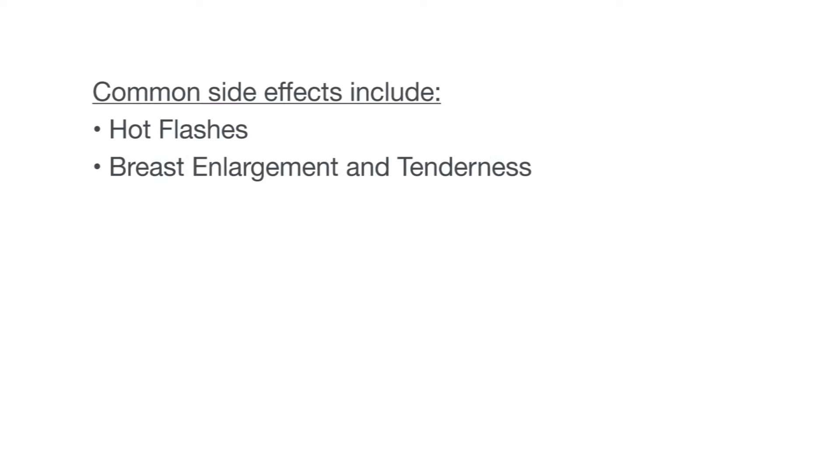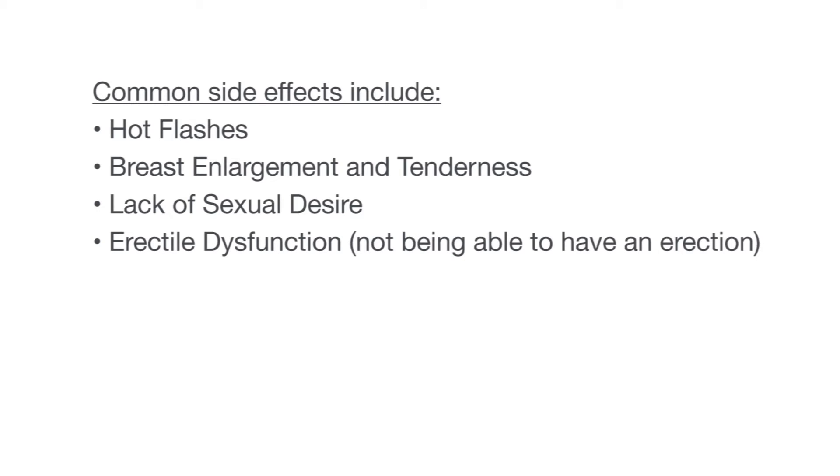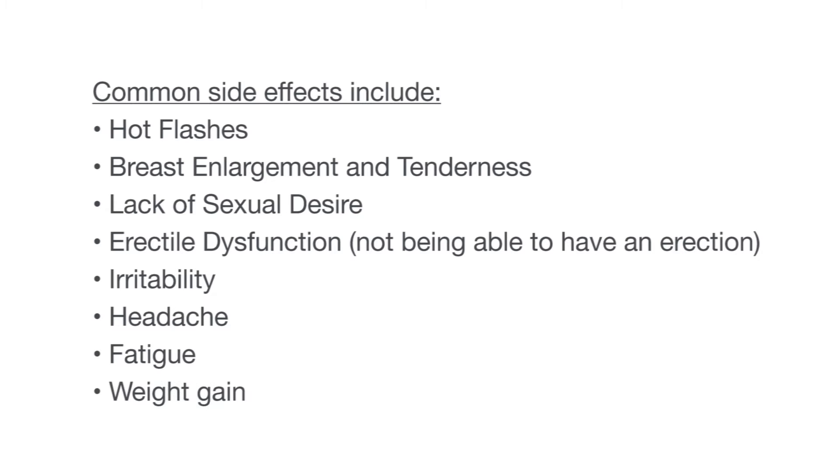Taking ADT may cause you to have some side effects. Some of the more common side effects you may have are hot flashes, breast enlargement and tenderness, lack of sexual desire, erectile dysfunction — in other words not being able to have an erection — irritability, headache, fatigue, and weight gain. You may not have all of these side effects. It's important to talk to your health care team about your side effects. They will tell you what you can do to manage them.